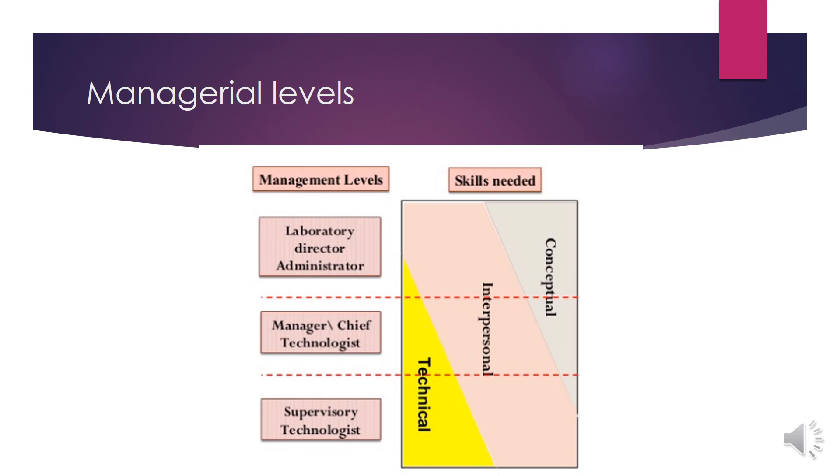Here is the image of the managerial levels according to the skills needed. As you can see, the supervisory technologies or the bench people — the MLT — need more technical skills and of course interpersonal skills. But for the next management levels, which are more like senior MLT, MLT manager and science officer, they need to have some technical skills and some conceptual skills, but of course they also need interpersonal skills.